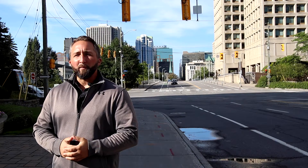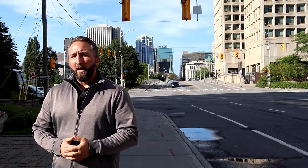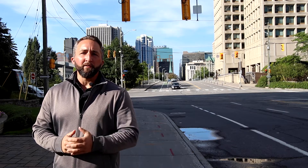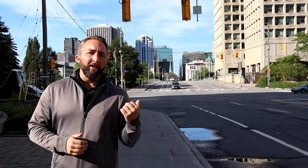Good morning. My name is Kyle Delaney. I'm a project manager for the City of Ottawa, and I'm responsible for the delivery and ultimate completion of this construction project here that we're going to be starting this fall at Nicholas and Laurier.